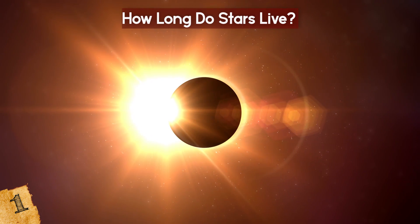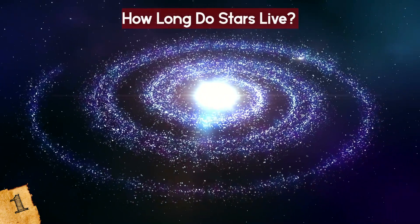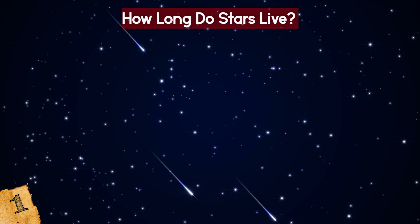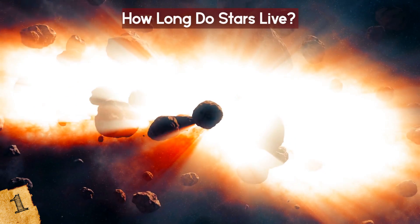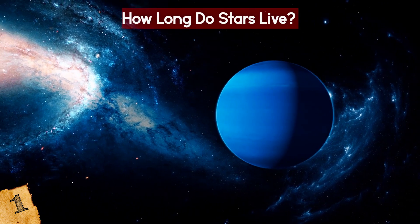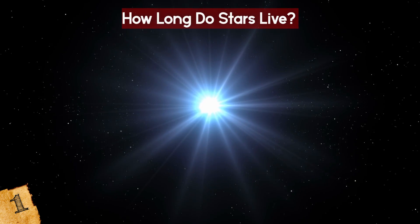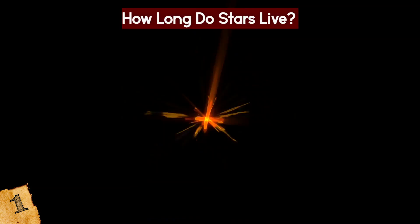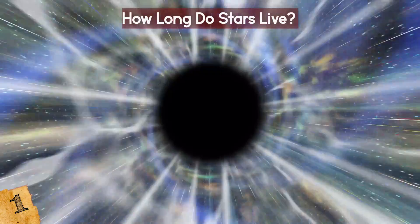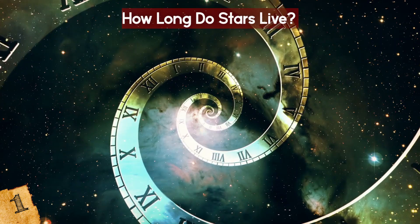Smaller stars, such as our Sun, can continue burning for as long as 10 billion years, while even smaller stars can theoretically live for up to 100 billion years — longer than the entire universe has existed. A star's mass also determines how it will ultimately die. The biggest ones explode into a core-collapse supernova, then collapse back into either a neutron star or a black hole. Stars similar in size to our Sun swell up into red giants, and their layers begin to shed, leaving behind a white dwarf star. White dwarves themselves are believed to eventually turn into black dwarves, but this process would take so long that it may not have ever happened yet.